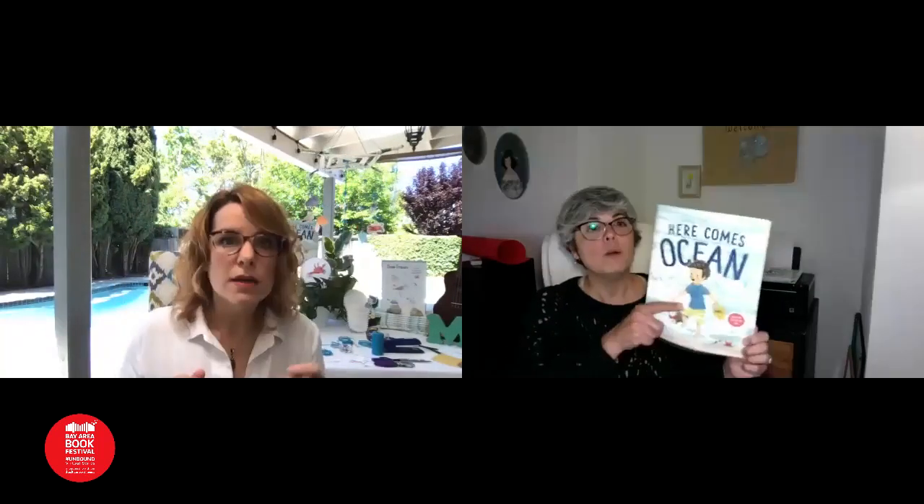Do you want to say in Spanish that we're going to start reading? Vamos a estar leyendo el libro que es Aquí viene Océano. Me va a hacer la parte en inglés y yo voy a contarles de qué se trata en español. Yo todavía no tengo el libro — está viajando mi libro — así que voy a usar el de prueba. So, 'Here Comes Ocean,' written by me and illustrated by Paola Zucchini.